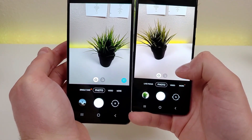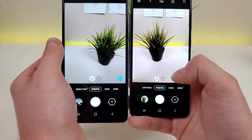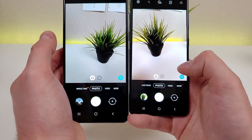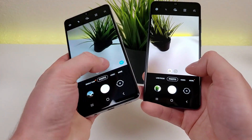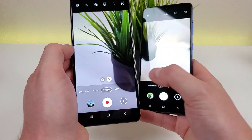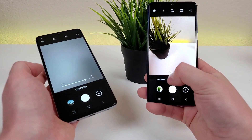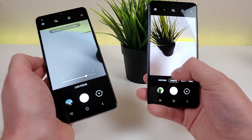It does seem like with the A42 5G the ultra-wide camera is a little bit wider, but in general not too many differences here. We can go to the More tab on the A42 5G to access the live focus portrait mode, and on the A41 it's right there to the left of the photo button.